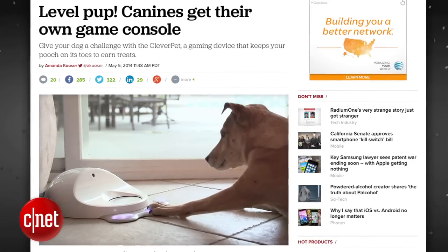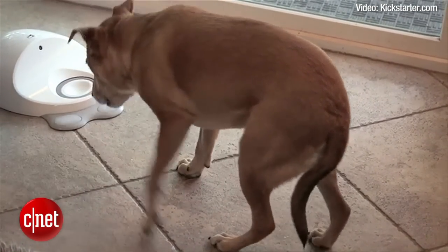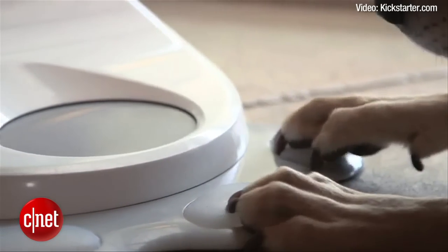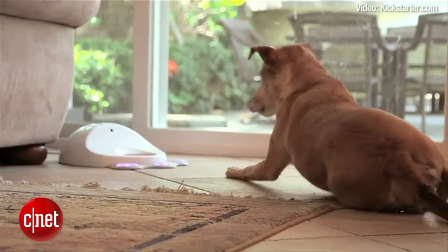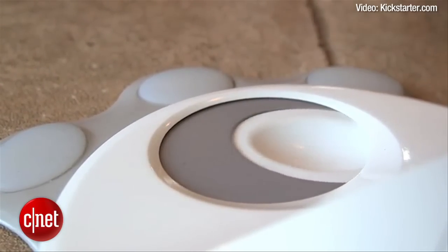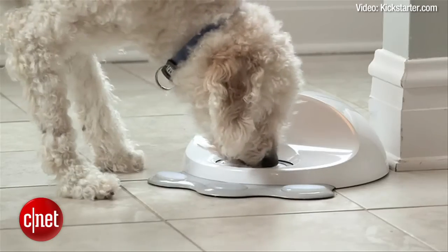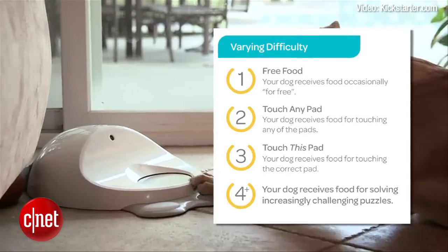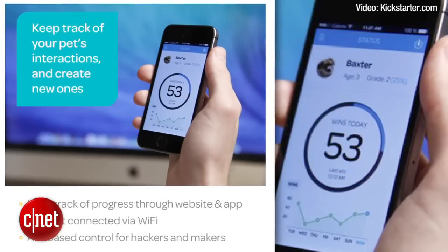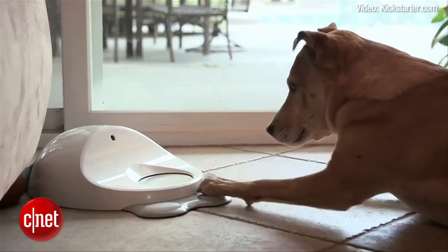Behold, the first game console for dogs. Clever Pet is an interactive game that dispenses a treat when your dog presses the correct button. The game starts out simple, awarding your pet with a treat when it presses the button that is lit up. After a while the game becomes more complex, displaying patterns and challenging the dog to work a little harder to get that tasty treat. The idea behind Clever Pet is to engage your dog even when you're not home. It adapts to the skill level of your dog so it doesn't get too frustrating or too easy. The device connects to your home Wi-Fi and can be monitored through the Clever Pet app. Clever Pet is currently seeking funding on Kickstarter and could be yours now for only $159.